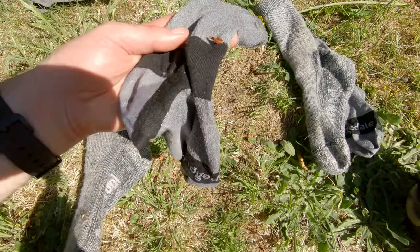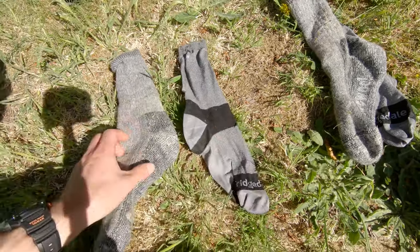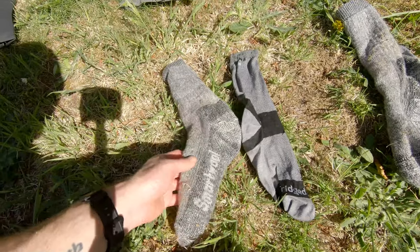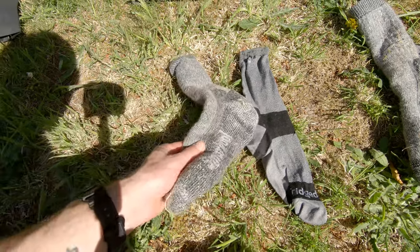Moving on to the socks. These are the Bridgedale Sockliners — these help reduce the chances of blisters, so I wear them underneath. And then I have the SmartWool. These are a mid-weight sock, which are ideal for three-season use. They're not too thick, but they're thick enough to give you some cushioning, and again they don't smell as bad because of the Merino wool.